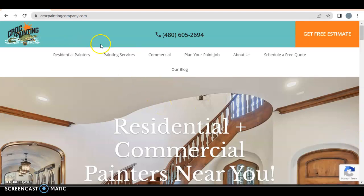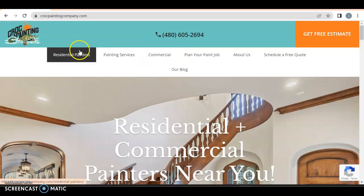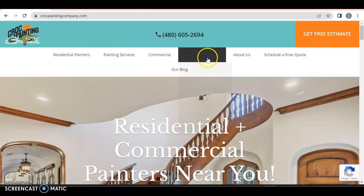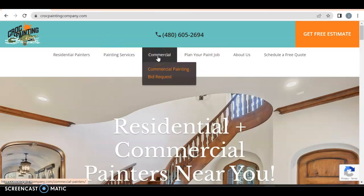Right off the bat, you have a whole bunch of stuff here — residential, painting services, good. You have a drop-down menu for it. I wonder if there's a difference between residential and just regular painting services. Anyway, plan your paint job, about us — this is all really good. I like that you have your phone number up here and a 'get a free estimate' button. There's a lot of wasted space over here, so theoretically you can have all of this under one big giant drop-down menu.